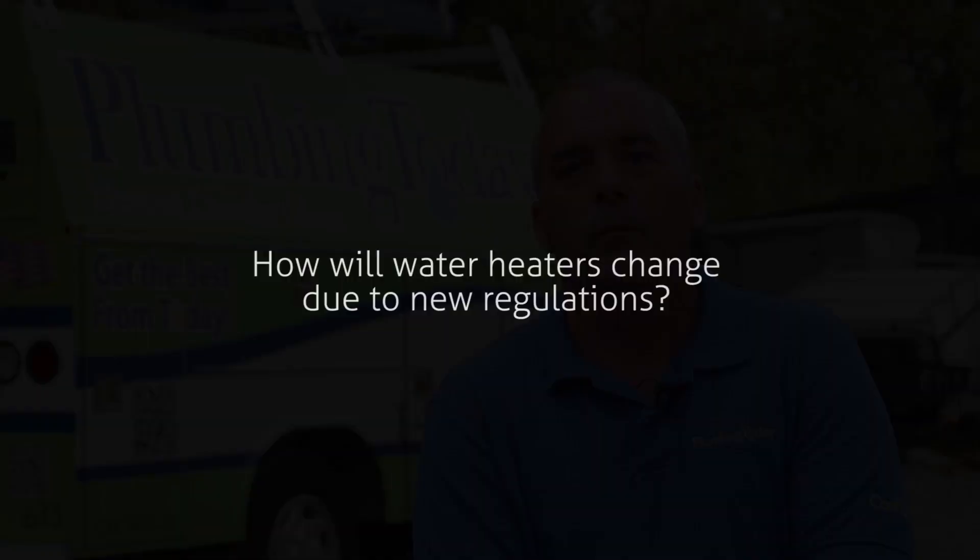My name is Pete Lanza. I'm the Quality Control Technician for Plumbing Today. As of April 15th, the government is mandating strict efficiency regulations for electric water heaters.